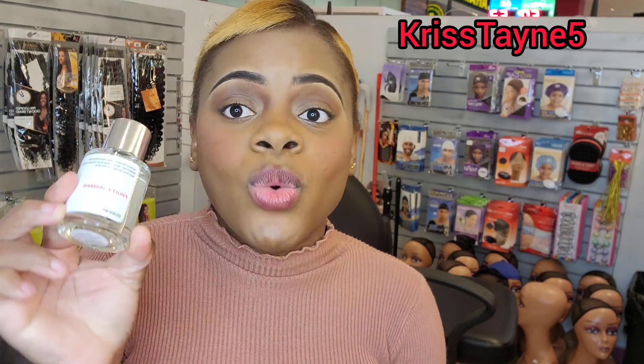This is definitely the J'adore perfume! If you are a lover of the J'adore perfume, this is it for less money. This perfume is absolutely smelling up the place — you need to purchase this perfume.